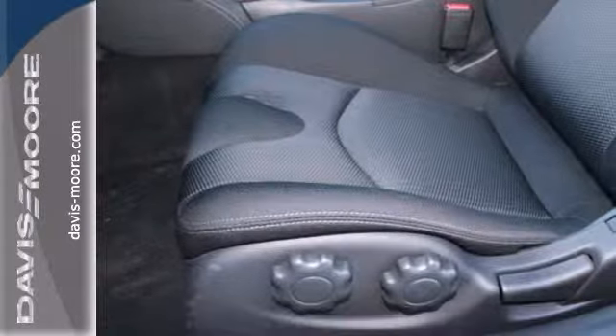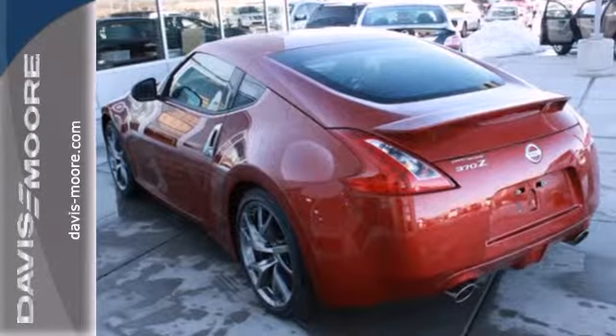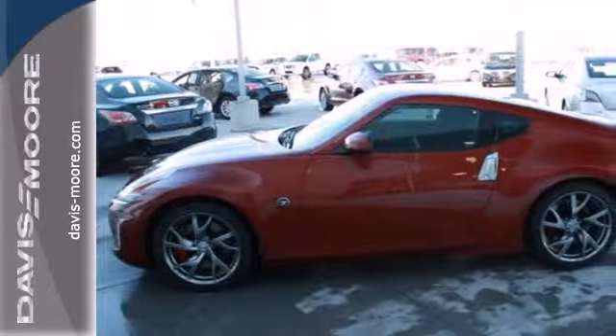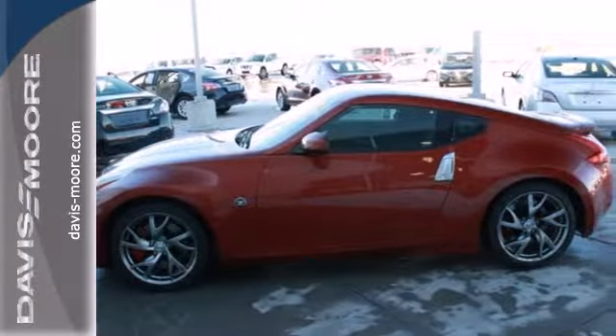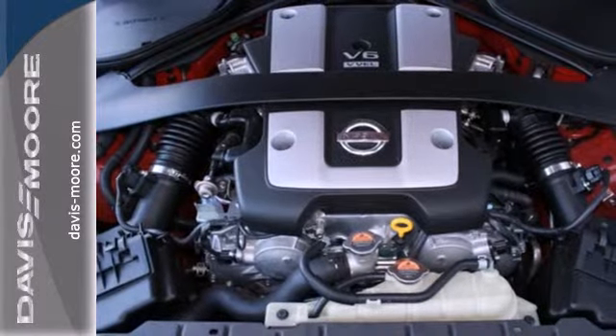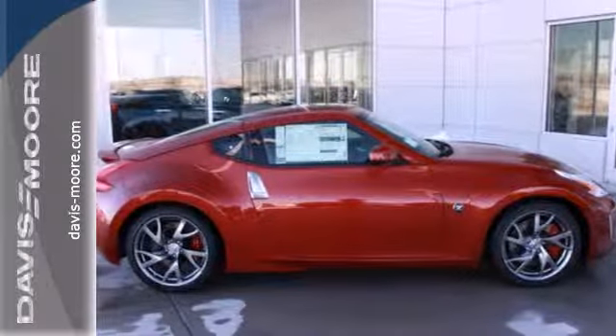It's powered by a V6, and standard equipment includes stability and traction control, climate control, heated mirrors, and multiple airbags. Plus it has a low tire pressure warning, keyless entry, and dual exhaust. It stands out thanks to thrilling performance and intense styling.